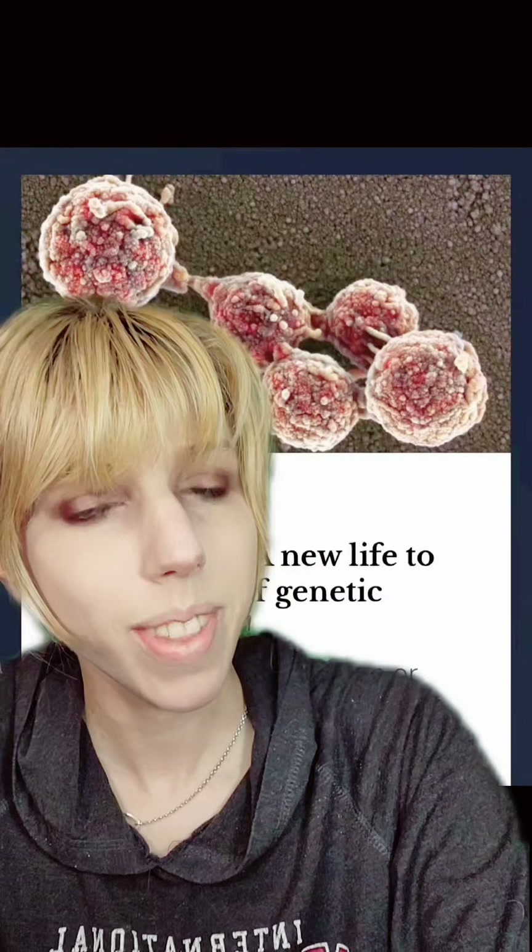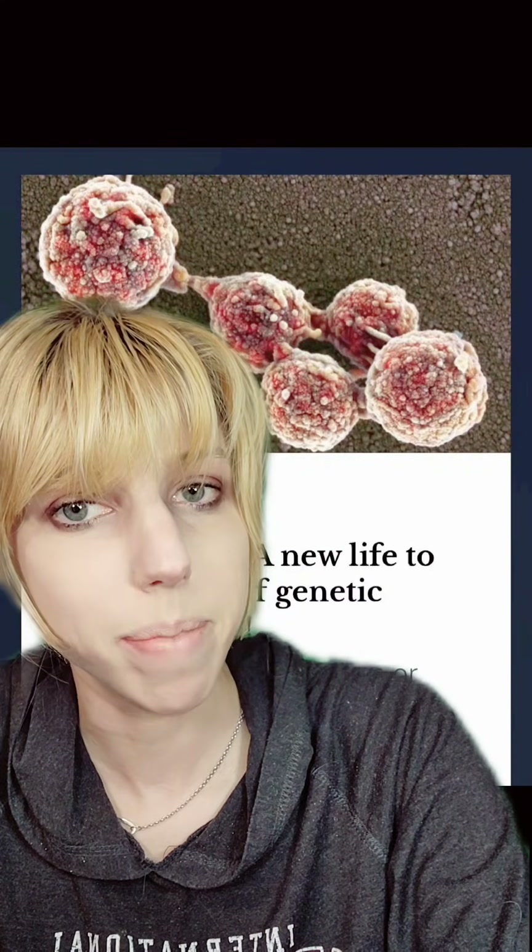What you're looking at behind me was the first synthetic life — life made from non-living parts. It took 40 million dollars and the equivalent of 200 years of work to make this come to life. This is Mycoplasma laboratorium, the little critter that sparked a whole field of synthetic biology. And it was made in 2010.